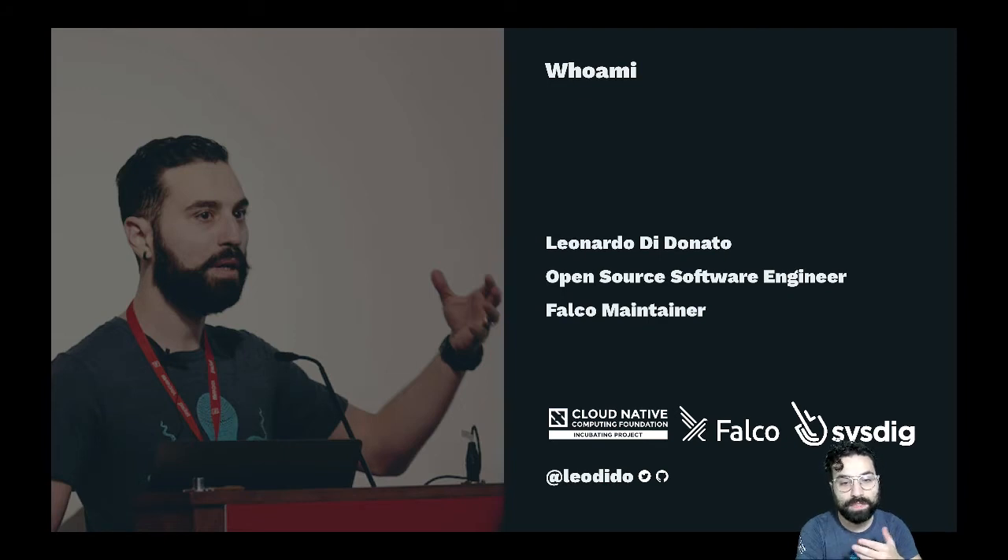Maybe you're confused at this point. A Falco maintainer talking on how to bypass it? I know, crazy times to be alive. I firmly believe that challenging your software really hard is the only way to actually improve it. Just give me some minutes and I'll completely explain the reasoning behind this approach.